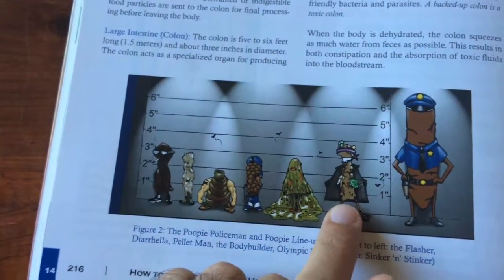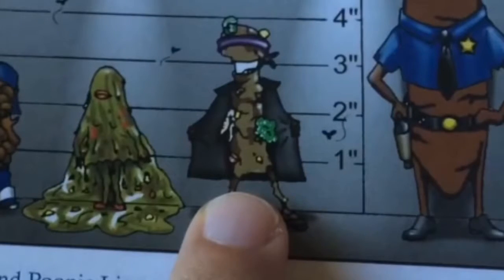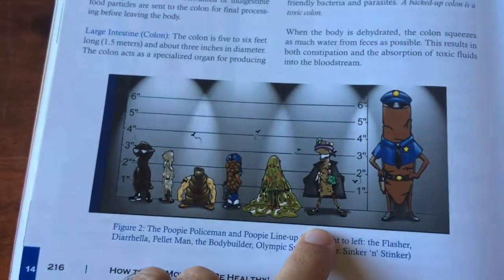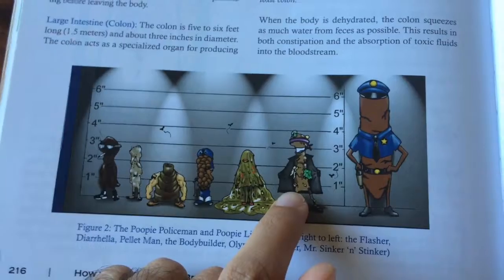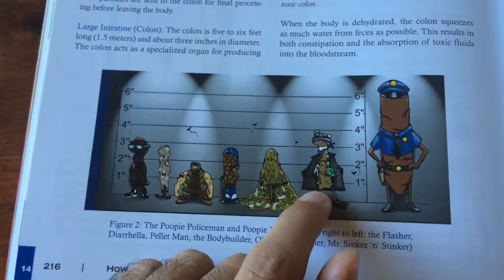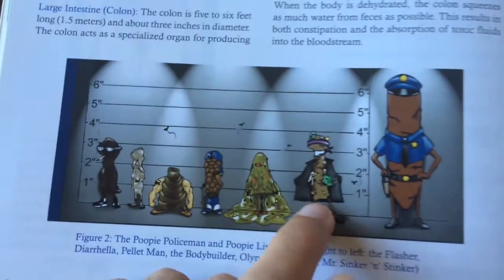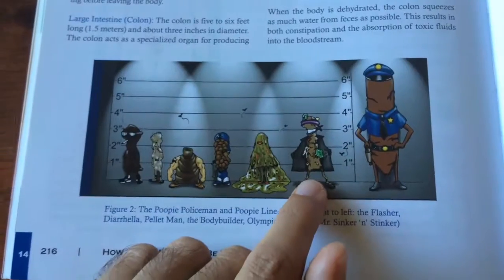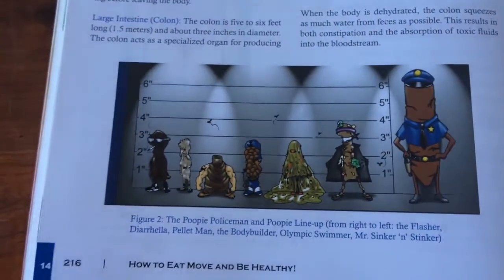This first one right here is called the Flasher. A flasher is a sign that you have food intolerance or possibly an inflammatory disorder. If you see big chunks of undigested food in your stool, that's a sign you have those issues going on. One thing you can do is have a food allergy test done. I had one done on me, and there were a lot of foods I was eating that my body wasn't reacting well to.